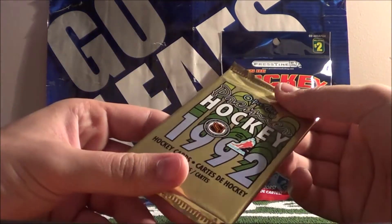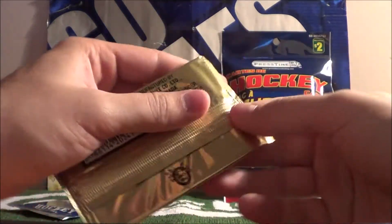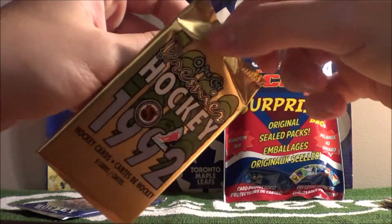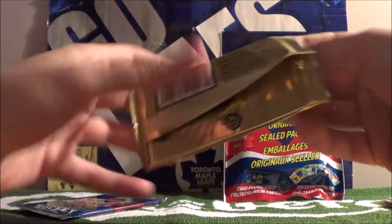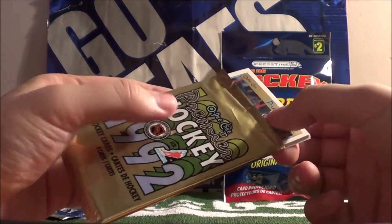Next, let's open up the pack of Premier 1992 OPG hockey cards. I used to buy these from a vending machine and I bought out all of them to try and complete the set. I think I'm missing like seven cards, one of them being Patrick Roy. Let's see what we get.